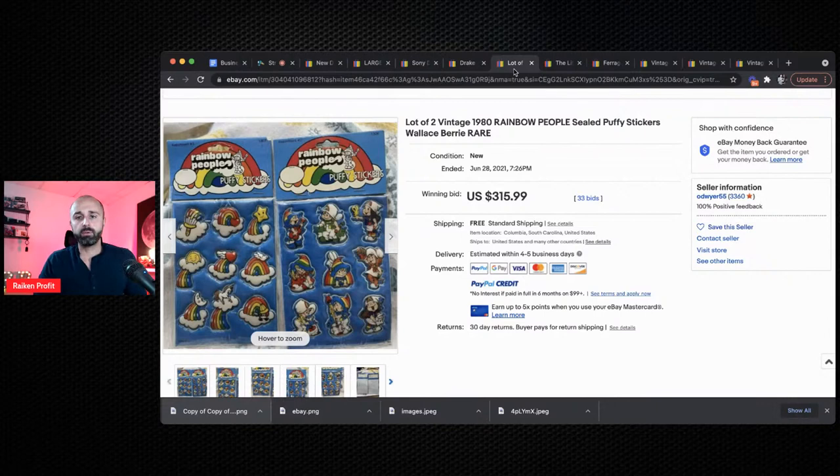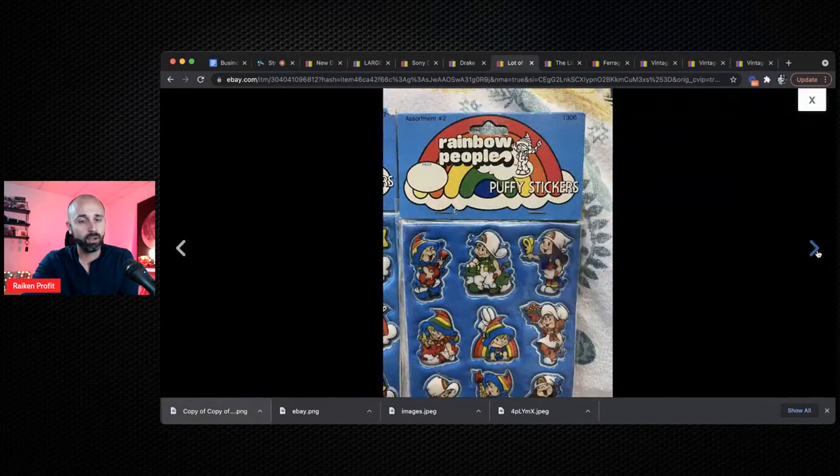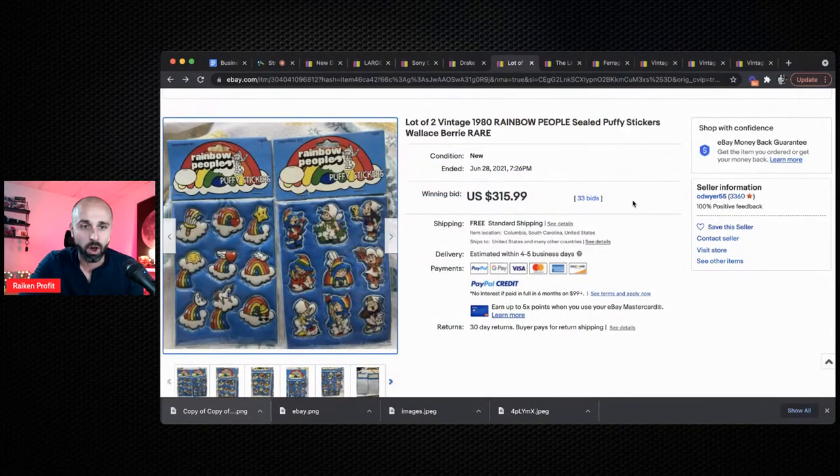Next up we have vintage stickers. I was in a Facebook group and I didn't know vintage stickers sold for this much. This is something an eBay beginner can definitely be on the lookout for — maybe you have them at home, or maybe your parents never used them when you were a kid, or maybe you find a bunch at a thrift store or estate sale. Vintage stickers can sell for a ton of money. This is a lot of two vintage 1980 rainbow people stickers that sold for $315.99. That's like a retirement chunk right there!